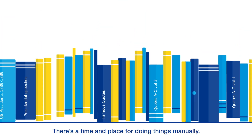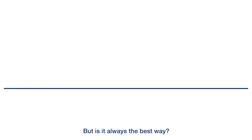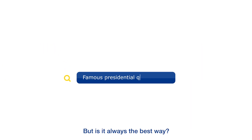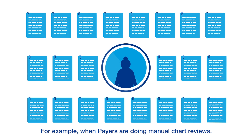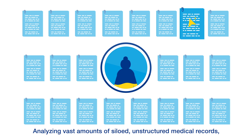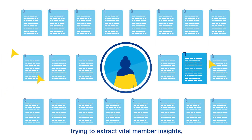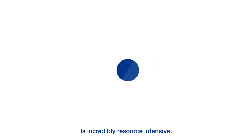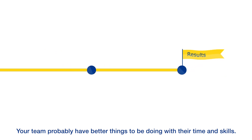It's true there's a time and place for doing things manually, but is it always the best way? For example, when payers are doing manual chart reviews, analyzing vast amounts of siloed unstructured medical records trying to extract vital member insights is incredibly resource-intensive. Your team probably have better things to be doing with their time and skills.